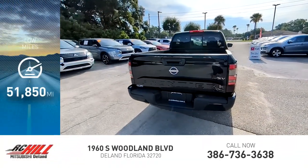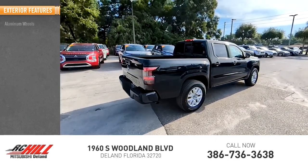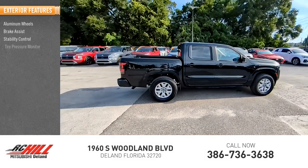This vehicle has less than 55,000 miles. Here are some of this vehicle's great options: aluminum wheels, brake assist, stability control, and tire pressure monitor.